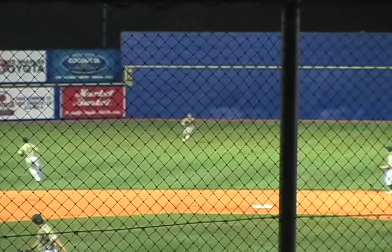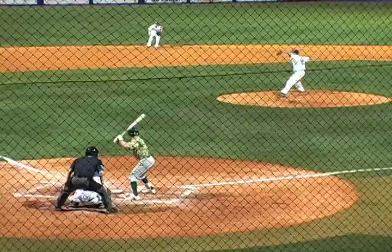From that point on they didn't even sniff Jordan — he was dominating. You can see there he gets a pop-up in shallow center field. Harry Slade gets under it and makes the play.